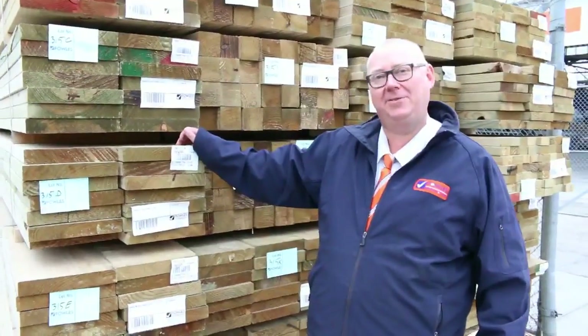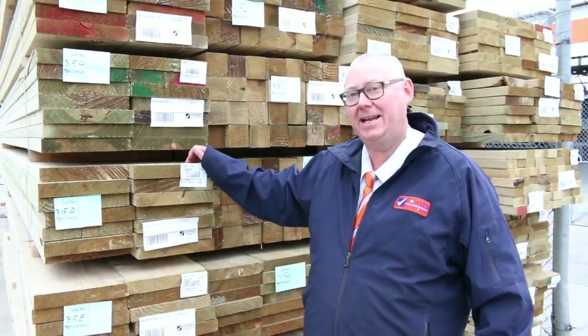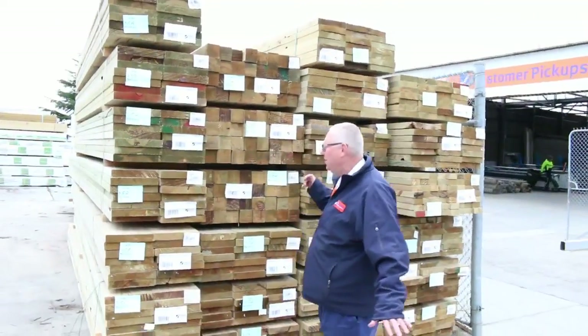G'day! Michael from Fowler's here once again for the Tuesday afternoon preview for tomorrow's auction, Wednesday the 28th of June 2017 at 10 a.m. End of financial year, guys — you know what that means? Plenty of stock and plenty of savings. Let's go for a walk and have a look.